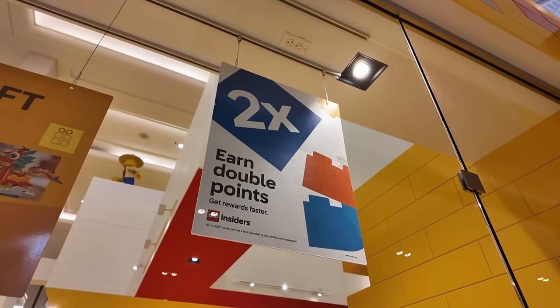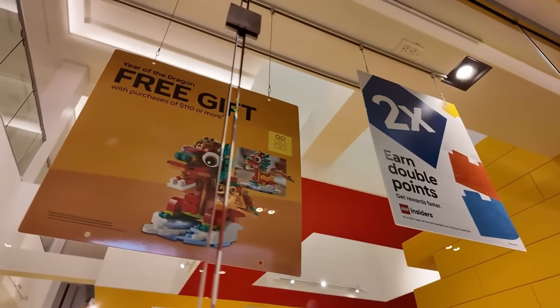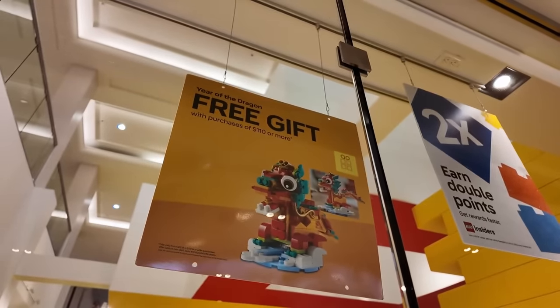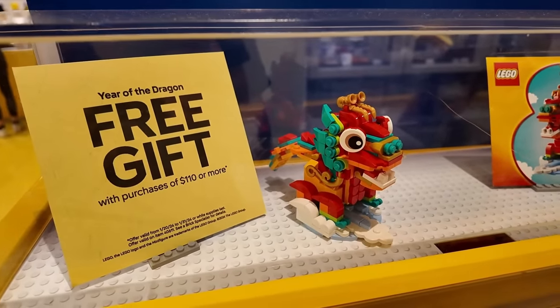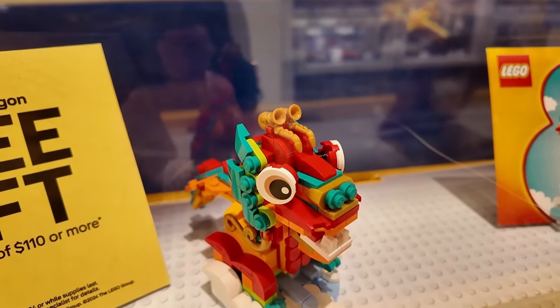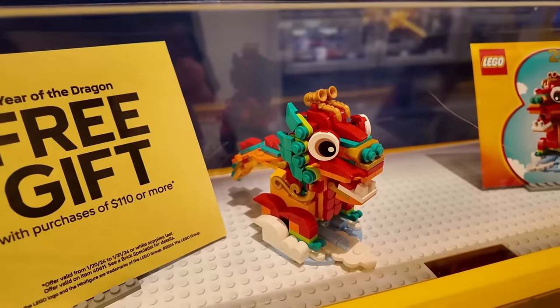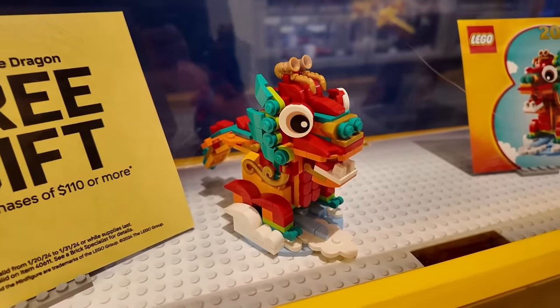Earn double VIP — I mean insider's points. And then you also get the free gift with purchase, which is the Year of the Dragon when you spend $110 Canadian dollars. And I've got to say, that one looks pretty good. Look at all the part usage — I love the saxophones on the top of the head there, the printed eyes, just all the curved slopes, cheese slopes, the different colors. Looks like a beauty.